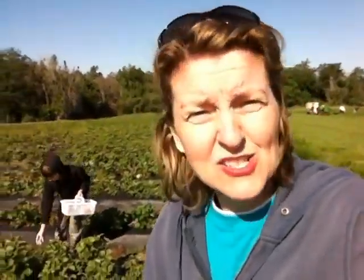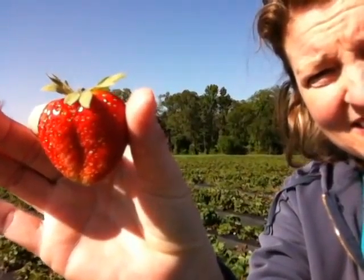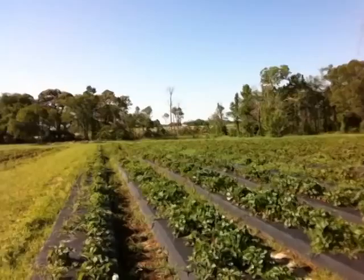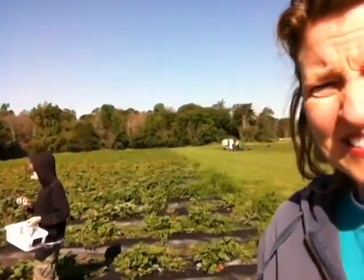Yep, this is a pick-your-own farm, and the strawberries are gorgeous. Let me show you. We just got started, but look at the size of those strawberries! And here's the fields — we started, like, in the middle of the field, so the kids love it.